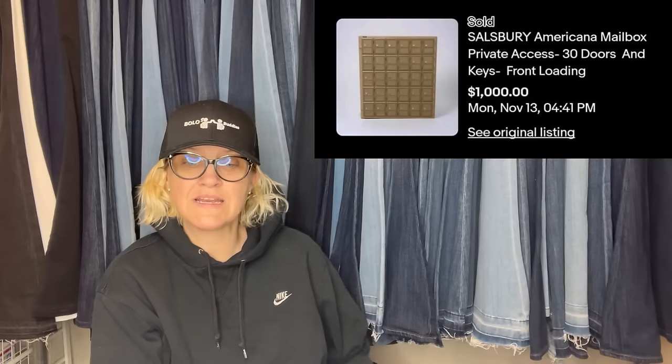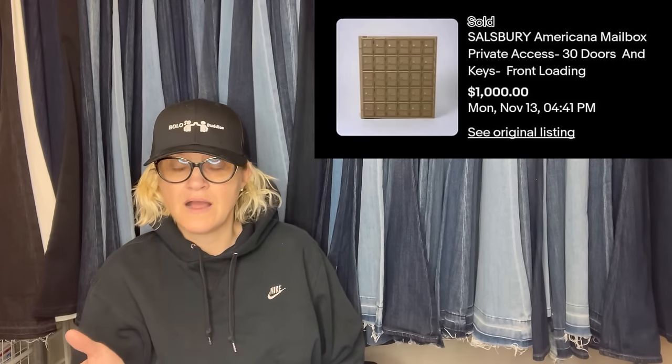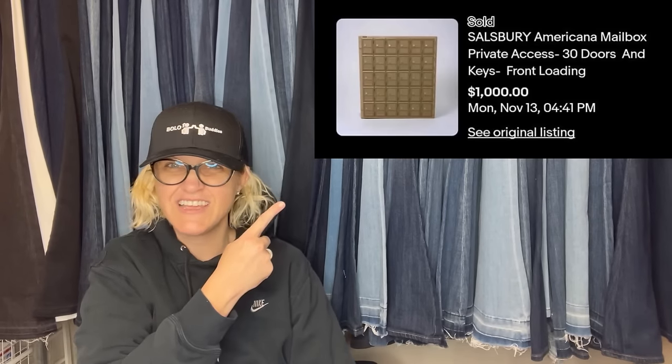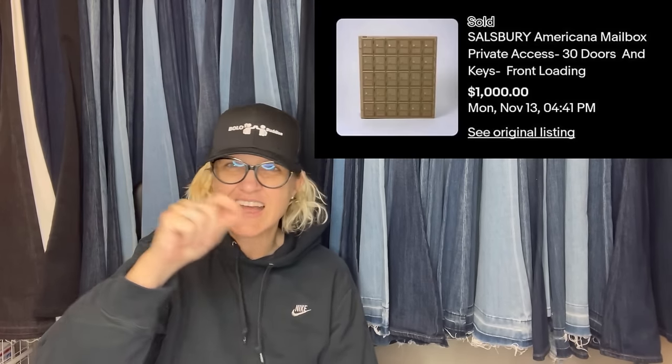The first item: paid $55 after winning a Goodwill online local pickup item. Sold for full asking of $1,000 plus shipping on eBay — so online auction, pickup only. It is a Salisbury Americana mailbox, private access, 30 doors and keys, front loading. Kind of like when you go to the post office and it has little doors that open.